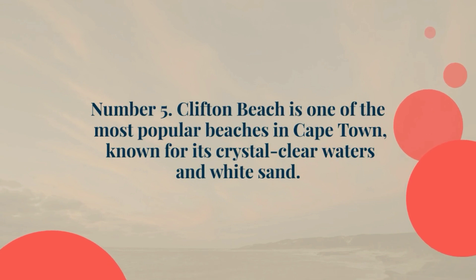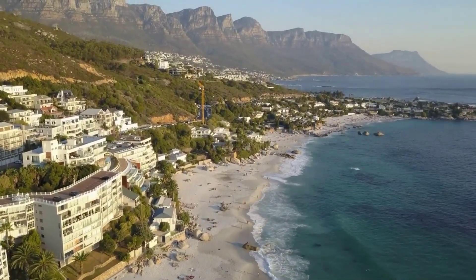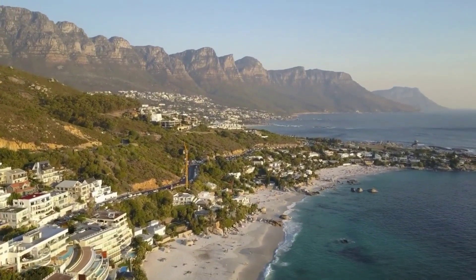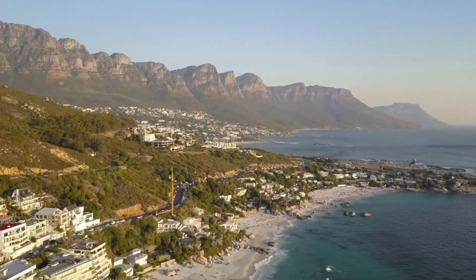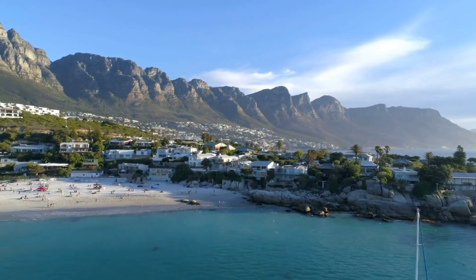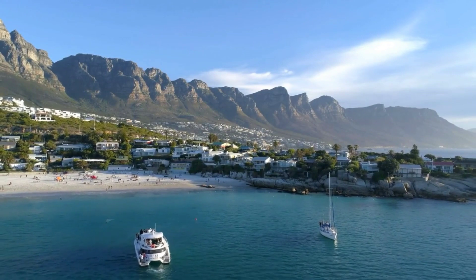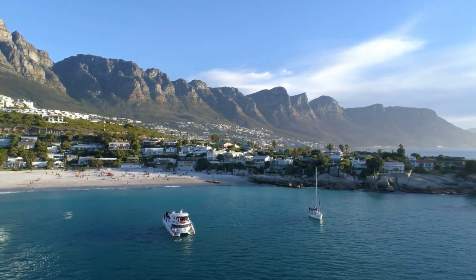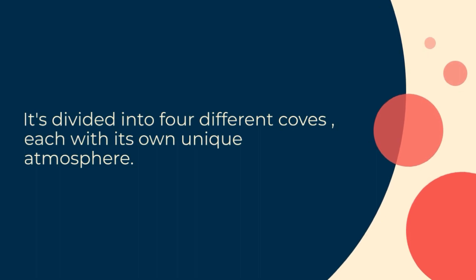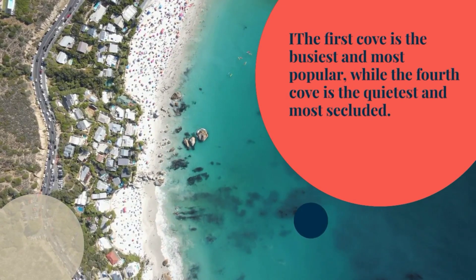Number 5: Clifton Beach is one of the most popular beaches in Cape Town, known for its crystal clear waters and white sand. It's divided into four different coves, each with its own unique atmosphere. The first cove is the busiest and most popular, while the fourth cove is the quietest and most secluded.